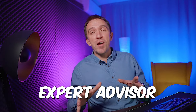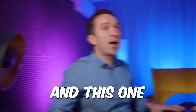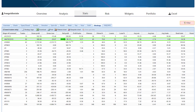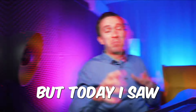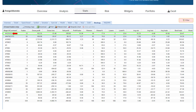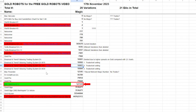Cap Breakout is another free expert advisor among the ones I'm testing, and it is still showing profits — currently on the second spot. You can see it brought some profits on my challenge. But today I noticed another expert advisor performing even better: magic number 123123, which is once again the Wiki Gold Pro.